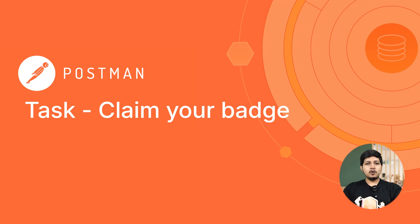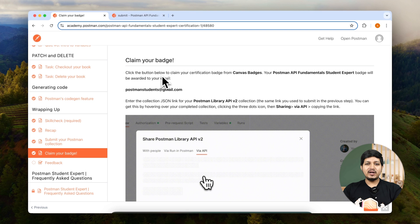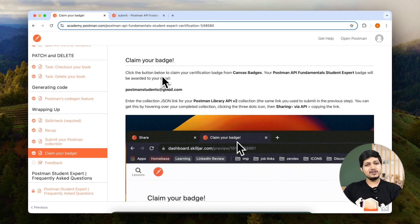Claim your badge. Congratulations, you have completed 100% of the course. Now let's go ahead and get you the well-deserved badge for completing the course.